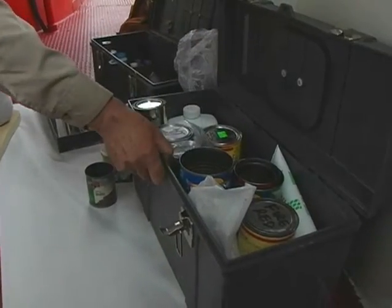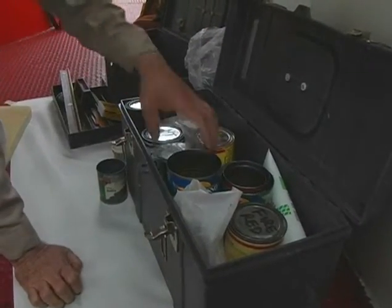The paint is real old and chalky. There is concern about new paint sticking properly.